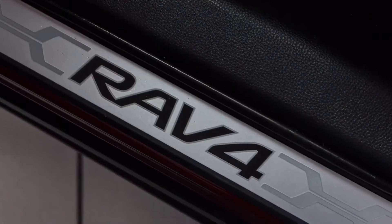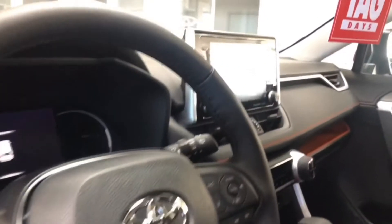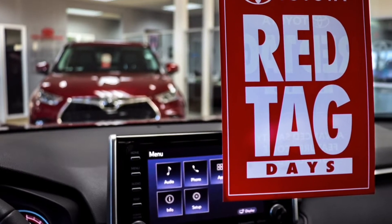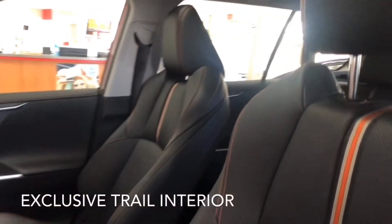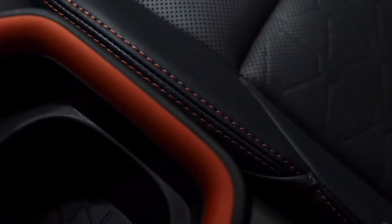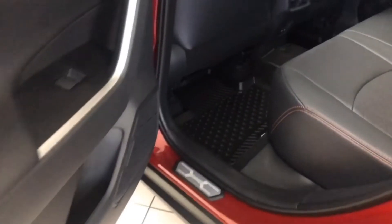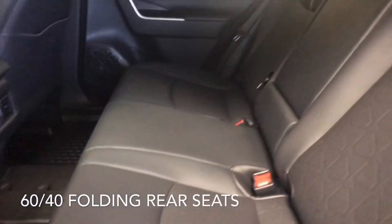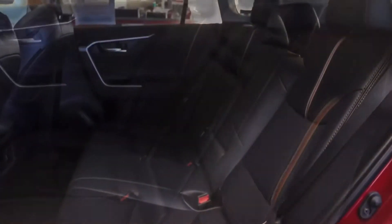On the inside, the RAV4 Trail is loaded with exclusive trims and features. The exclusive interior features orange contrast stitching and orange highlights throughout. It also features rugged all-weather mats and 60-40 folding rear seats.